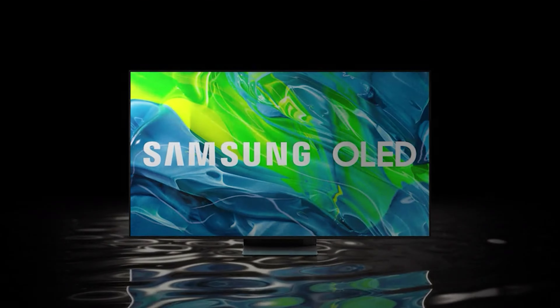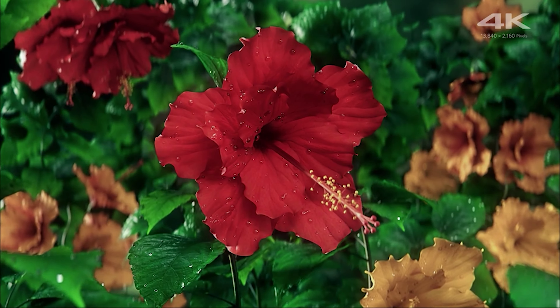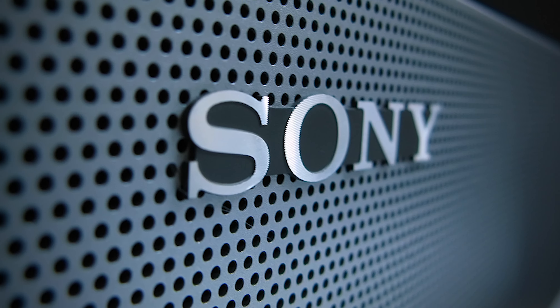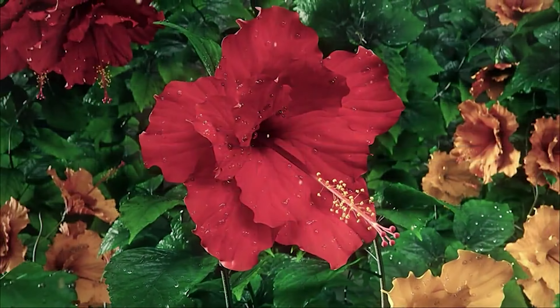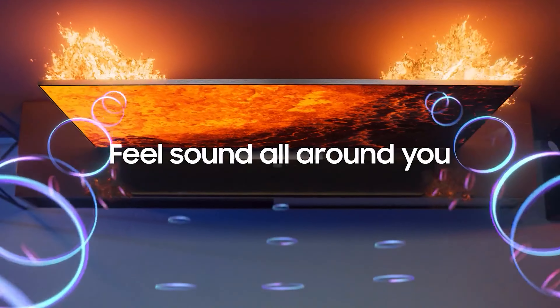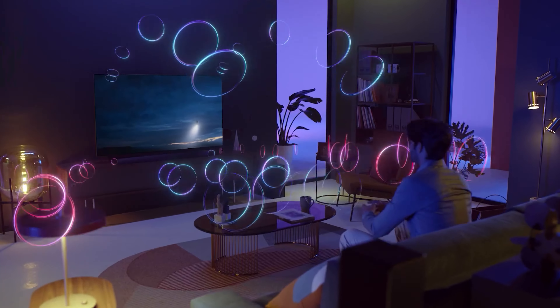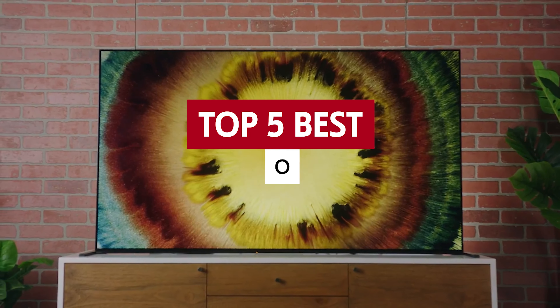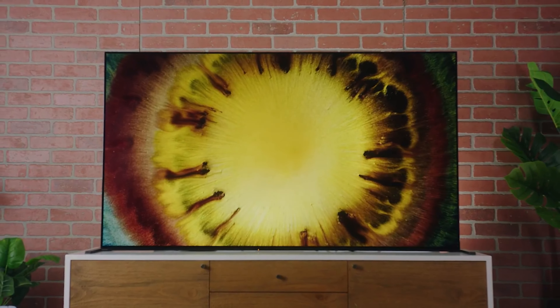But let's be real, this level of TV tech doesn't come cheap. OLED TVs are definitely the fancy pants of the TV world, with their high production costs and cutting-edge technology. LG and Sony are currently the top dogs in the OLED game, but Vizio and Samsung are also trying to get in on the action. We've done the heavy lifting and rounded up the five best OLED TVs on the market, so get ready to impress your guests.